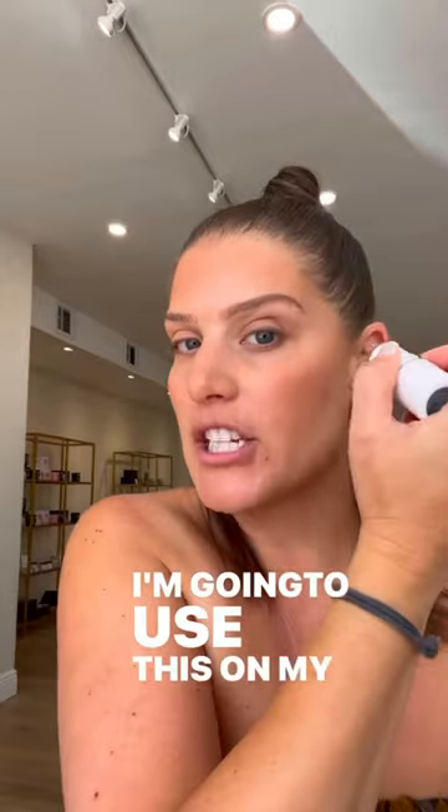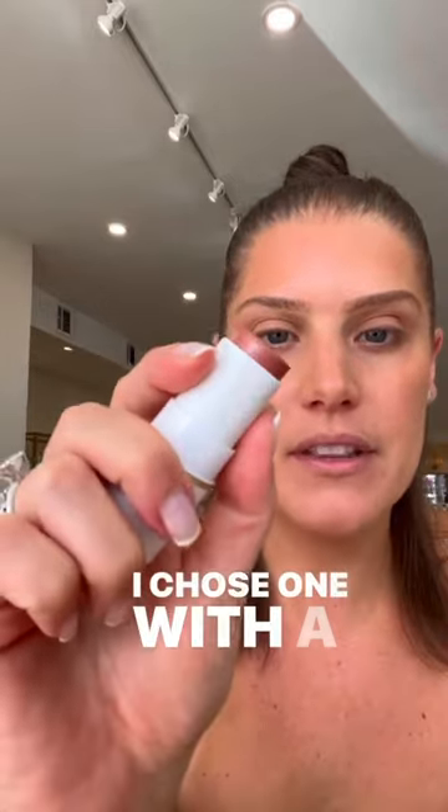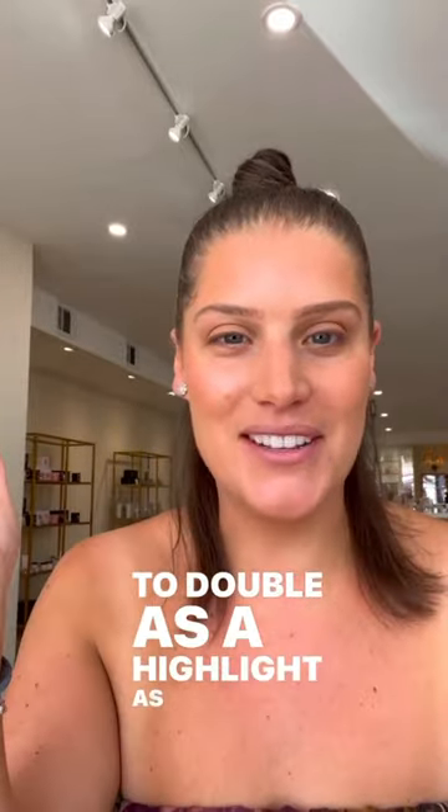I'm going to go back into my cheeks with the Glow Time Stick from Jane Iredale called Aura. I'm going to use this on my cheeks and on my lips. I chose one with a little bit of a shimmer because I like it to double as a highlight as well.